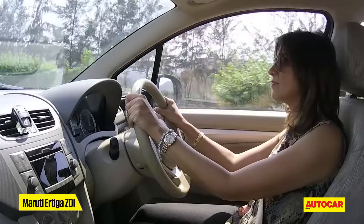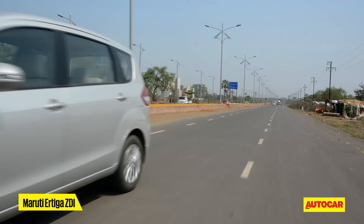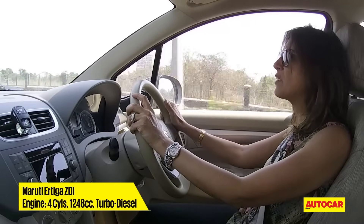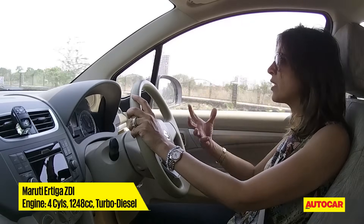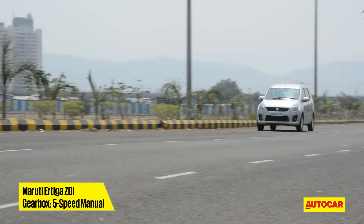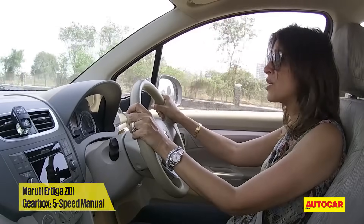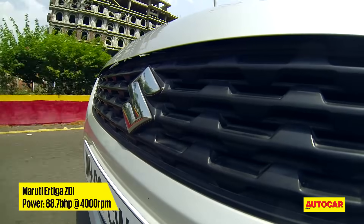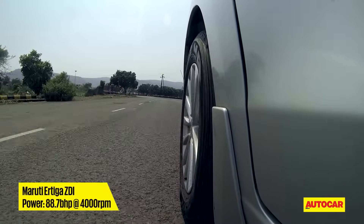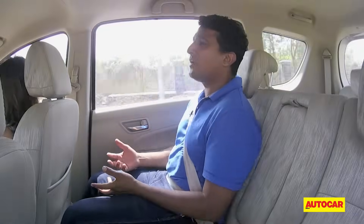Up front, there were also shortcomings to deal with. The Ertiga's cabin doesn't feel as premium as the others — not because of the way it looks or feels, but more because of the sounds filtering through. You hear the engine when you rev it hard. It does quieten down at cruising speed, and it's not as noisy as the Innova's at cruise. But it's not just the engine — the Ertiga's cabin lacks overall insulation and a lot of road noise filters through as well.